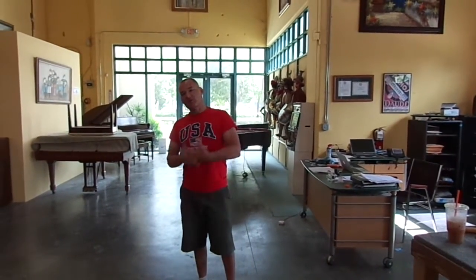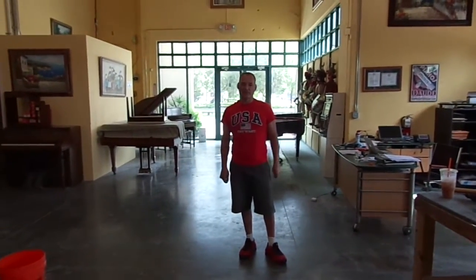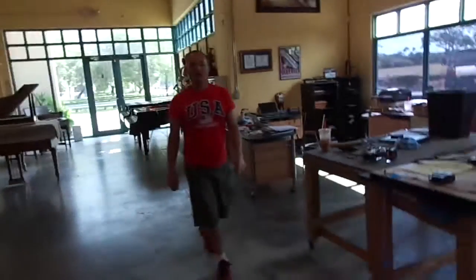Hi, I'm Russell from Piano Outlet. Today is a very special day because we just received our shipping. Usually we get a shipment every two months — usually a 20-foot container — but today we've got a 40-foot container, so I want to show it to you.